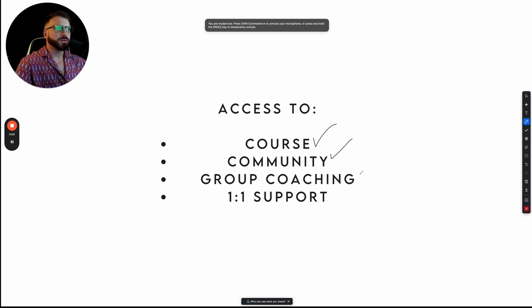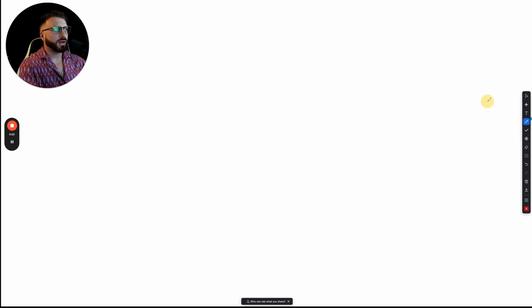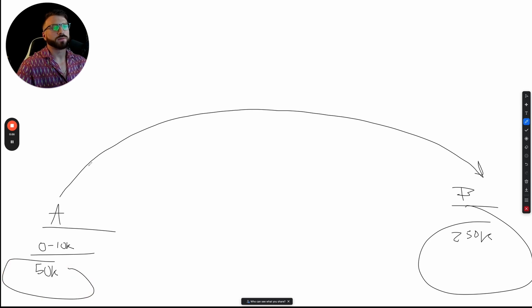Yes, we have a course, community, group coaching calls, and one-to-one support, even one-to-one calls with me. But I'm telling you, that is not what you guys need. That is not what you're paying for. A lot of you have joined programs like that and didn't get what you really wanted. So I'm going to show you exactly the roadmap we're going to follow to implement together if you were to book a call and consider joining our program. So to get you from where you're at to where you want to get to is pretty simple — either between zero and $10,000 a month joining START, or already at 50K asking how to get to $250,000.